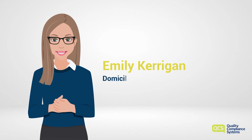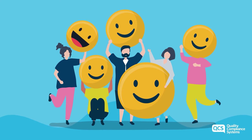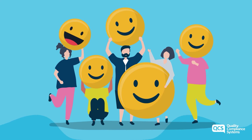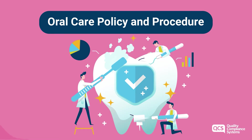Hello, I'm Emily Kerrigan, Domiciliary Care Policy Lead at QCS. As the weather continues to become milder and we move ever closer to summer, I hope you're able to enjoy the outdoors and you've been able to smile with your family and friends. Smiling is important for our well-being and happiness, and as we near National Smile Month, which begins from the 17th of May, we've chosen the Oral Care Policy and Procedure as this month's Policy of the Month.